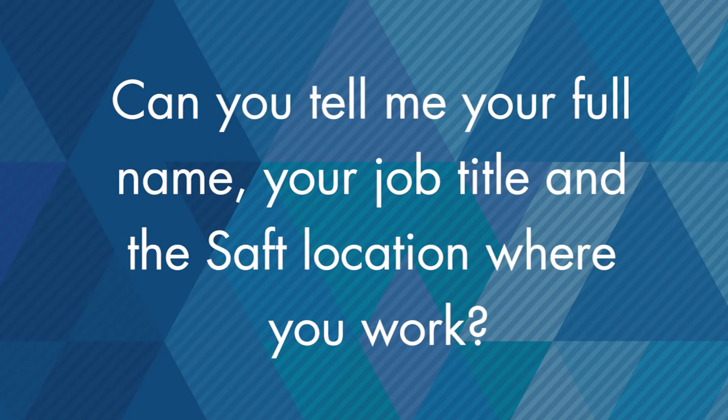Hi Ryan, can you please tell me your full name, your job title, and the SAFT location where you work? Ryan Bunge, I'm the applications engineer here in Valdez, North Carolina.